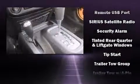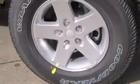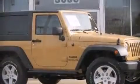Brake Assist technology provides extra pressure when applying the brakes. Our sales staff will help you find the vehicle that you've been searching for. Come on in and take a test drive.